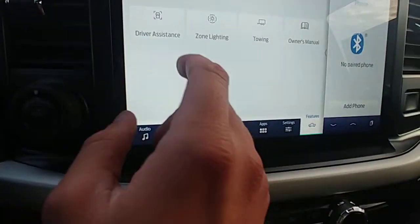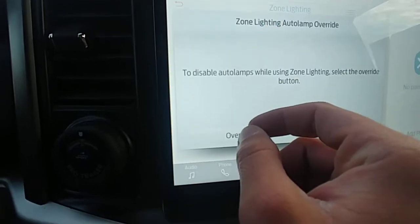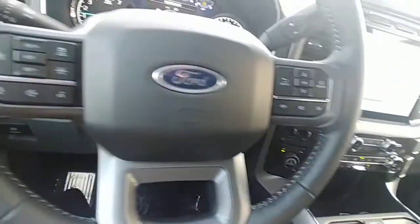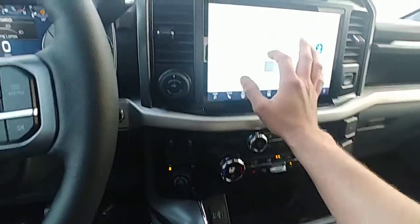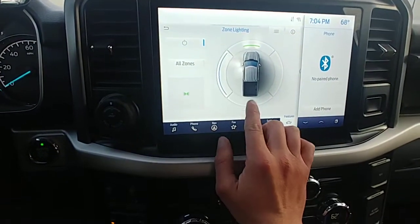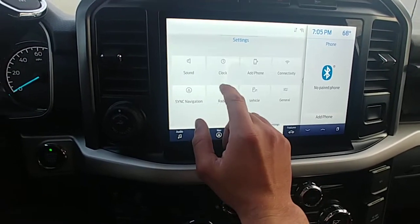Some of the cool features: you got your driver assistance stuff, and zone lighting — that's really cool. You got to turn off the lights to do that, but you can choose which sides you need the light at the time. It's really cool.